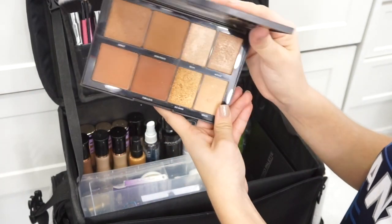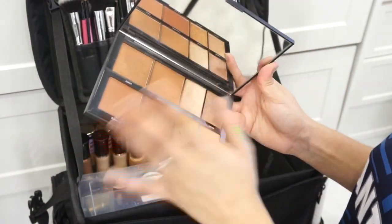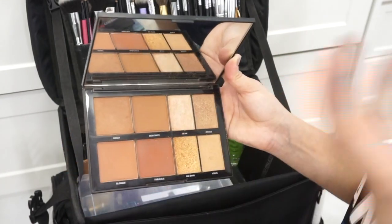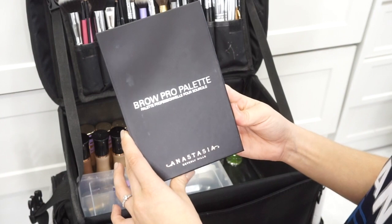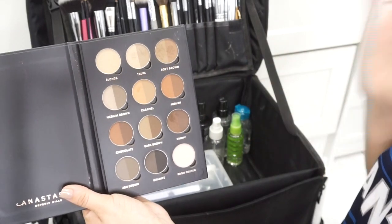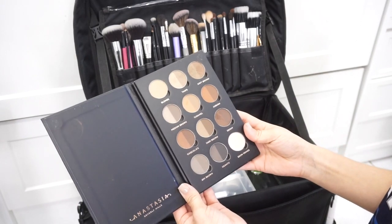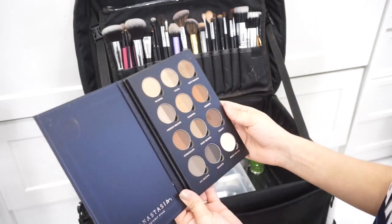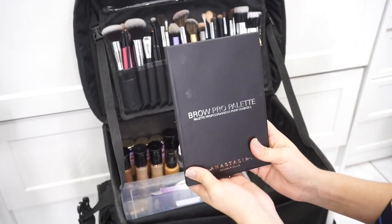I have the Morphe 8H palette — this is my ride-or-die contour, bronzing, and highlighting palette. These colors work so amazingly on most of my clientele; the bronzers are absolutely amazing, buttery, and warm. I absolutely love it. I also have the Anastasia Beverly Hills brow palette, which I just recently purchased. I'm the type of artist that loves working with brow powders, and I use brow powders on every single client. I knew this investment would pay off because I absolutely love the formula and packaging.